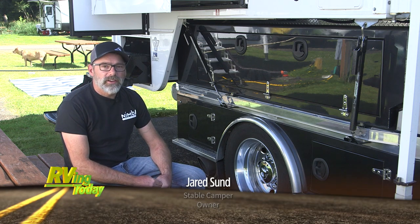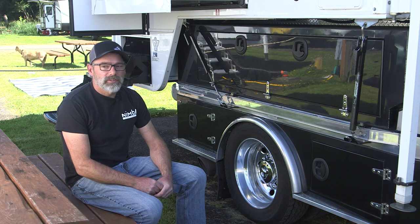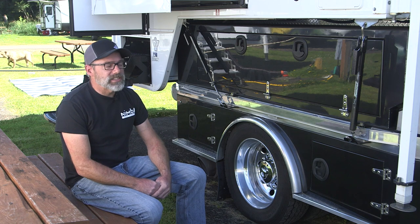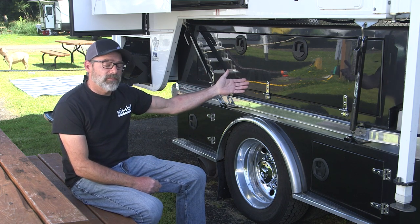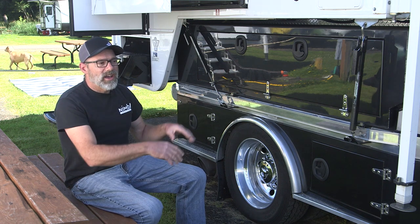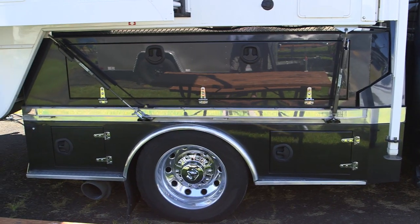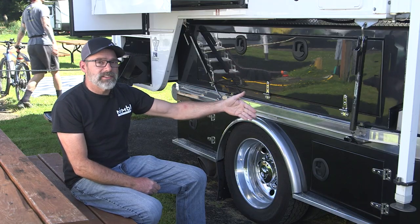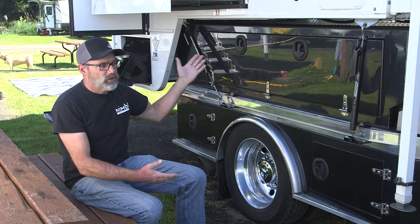I'm Jared Sund with Stable Camper. My wife and I are the founders of a small company. We build products specifically for truck campers — sliding truck campers. We do stability systems for when the camper's on the ground. We also do truck camper bed kits, partnering with CM beds mostly for class four and class five cab chassis trucks, to build out a flatbed mounting system. We supply boxes and camper mounting systems to mount your slide-in truck camper to a flatbed, creating a complete system.